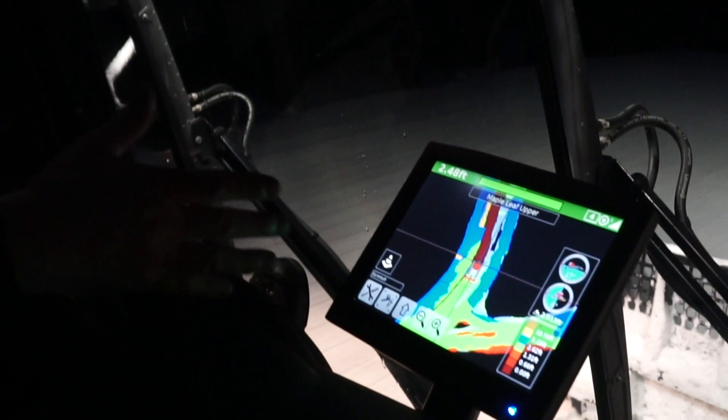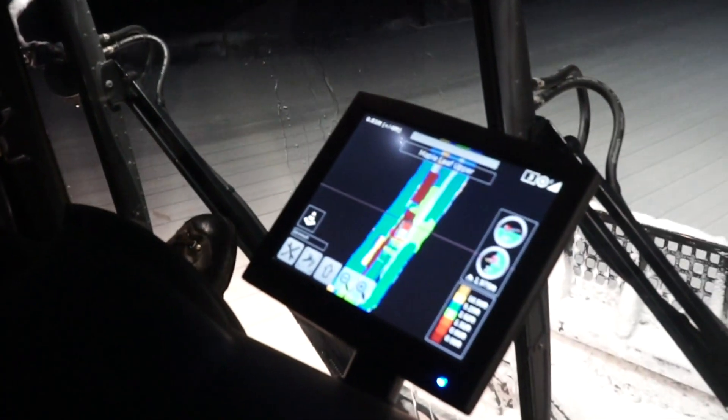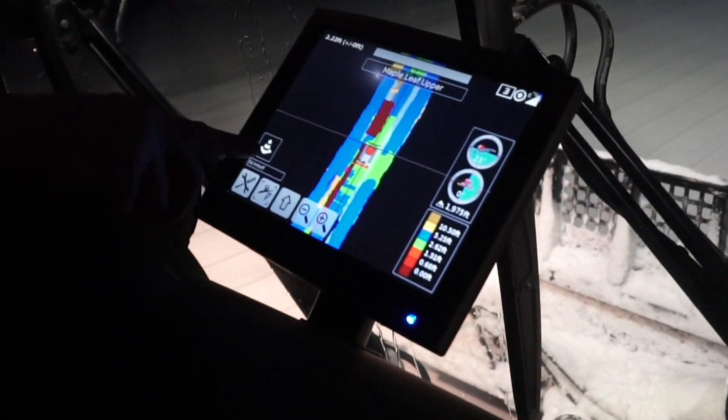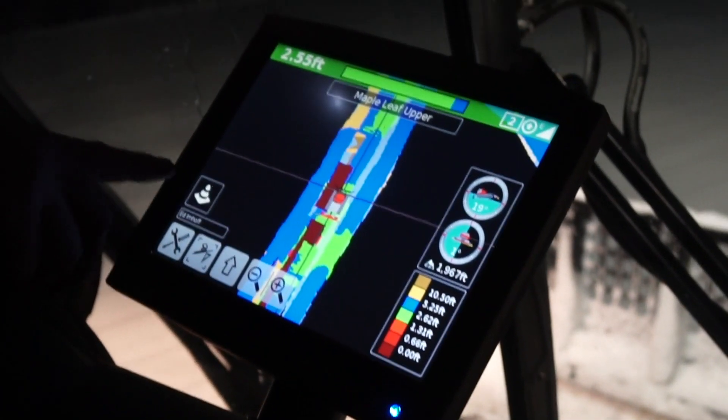I'm looking at the depth of the whole resort, and I need something done right here on lower Maple Leaf, or upper Maple Leaf, or Cindy's. When they come in at night and get in their cats, they can actually see the map when they come to that slope. It flashes red on their screen, and they know that there's a to-do, because there'll be information down here that says traffic cone — something to do on this slope.